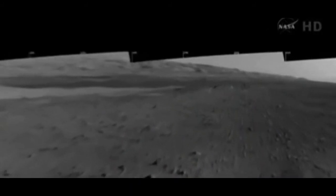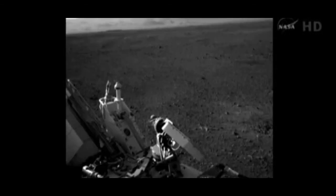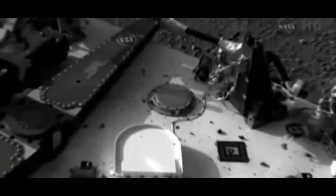Curiosity's primary mission is to search for signs of life on the planet most similar to Earth. Scientists expect it will be weeks until Curiosity begins roving, and months before it heads to a three-mile-high mountain.